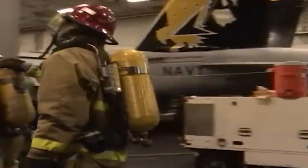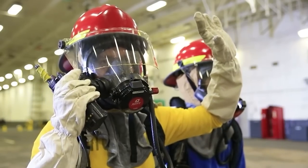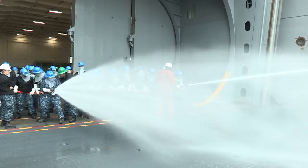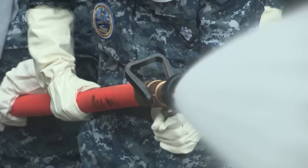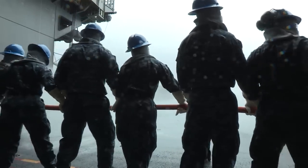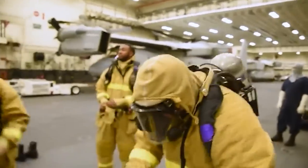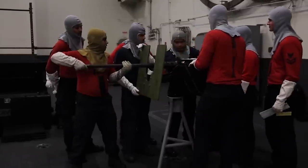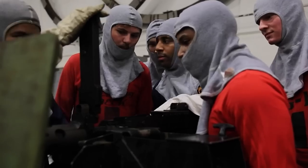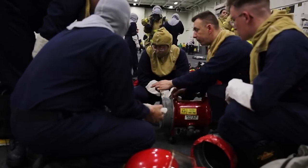Once every sailor is correctly stationed and on high alert — which usually happens in under five minutes — the aircraft carrier is essentially prepared for the worst. If a fire breaks out, the DCs will handle it. If someone's injured, the DCs will check them out. If the ship has suffered damage, the DCs will sort that out too. The other sailors positioned at their general quarters stations are manning repair lockers and gun turrets, and closely monitoring the emergency situation.